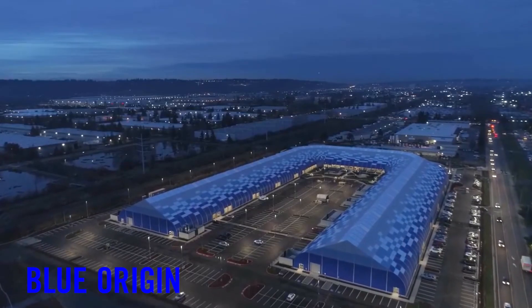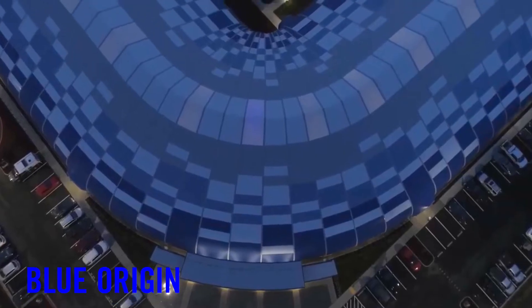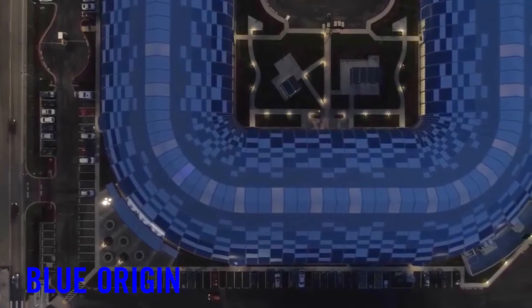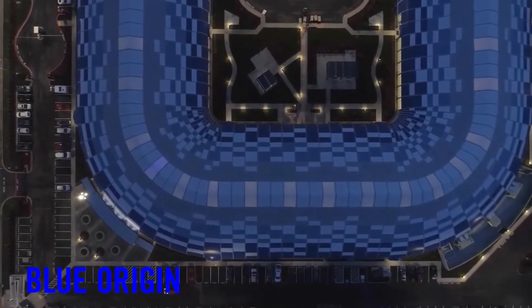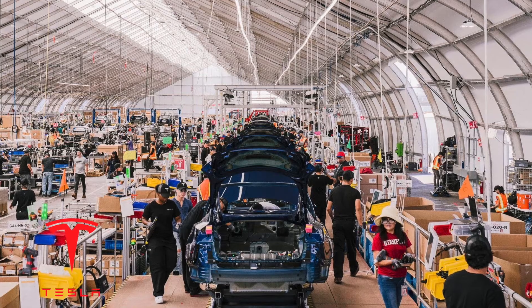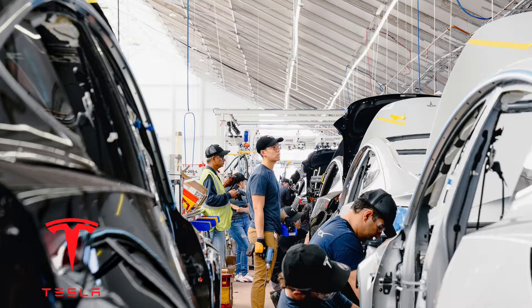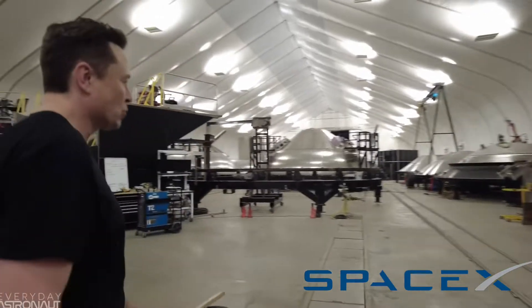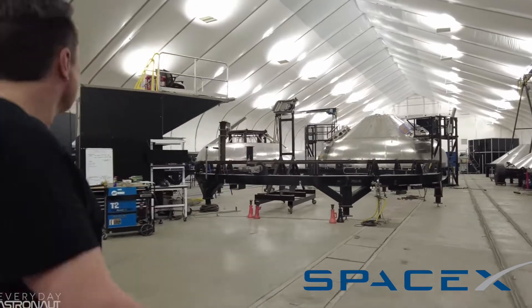At Sprung Structures, we have been innovating our products for over 130 years. Today, with over 12,000 structures in over 100 countries worldwide, we have created building solutions for organizations across multiple industries that have enabled them to evolve and expand in ways that have reshaped what is possible on a global scale.